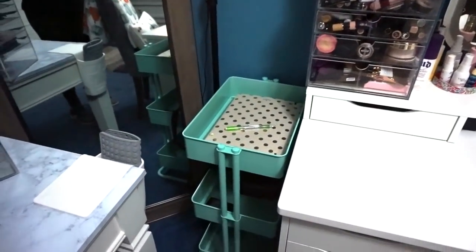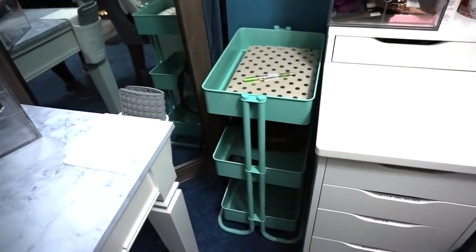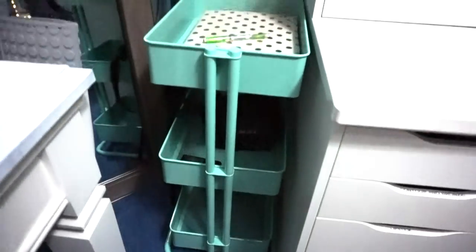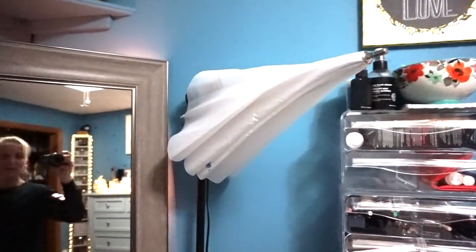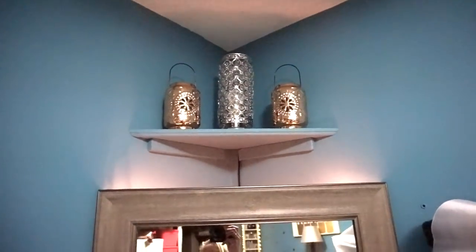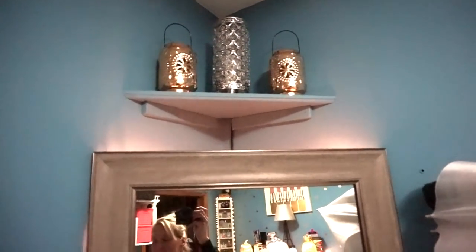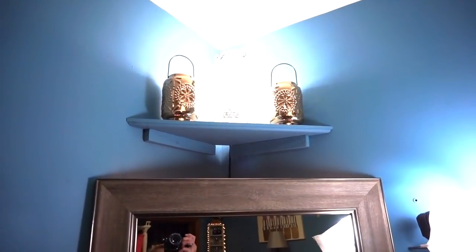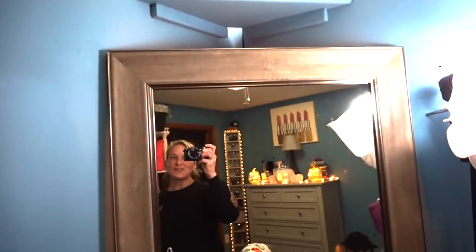Over here, I have this cute little stand I purchased at Michael's. I'm not sure exactly what I'm going to do with it right now — I just have like a notebook and some camera equipment sitting in it. And then up here you'll see my umbrella lighting, which is what I use for videos, as well as this other light that kind of looks like decor but it's actually not. That's what I use for extra lighting when I'm filming — it's just kind of hidden so it looks like decor, but it actually is just extra lighting.